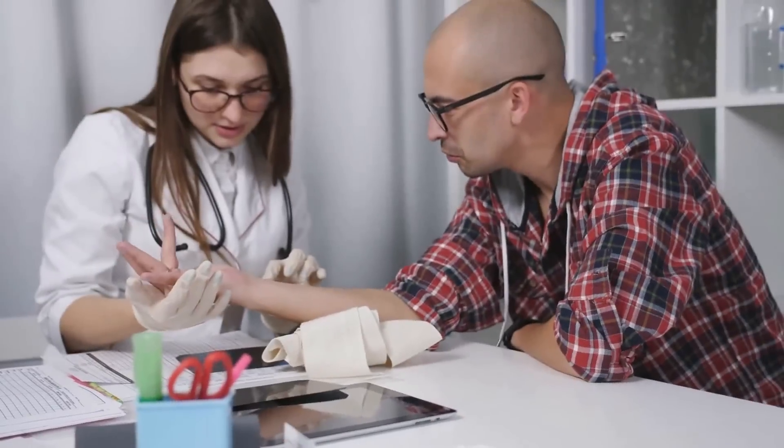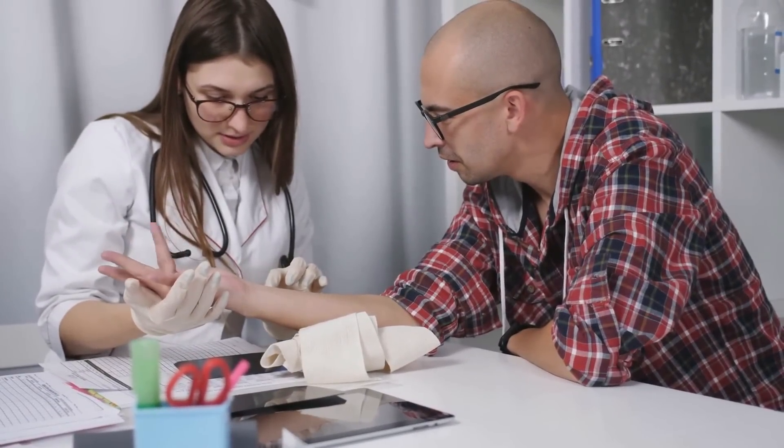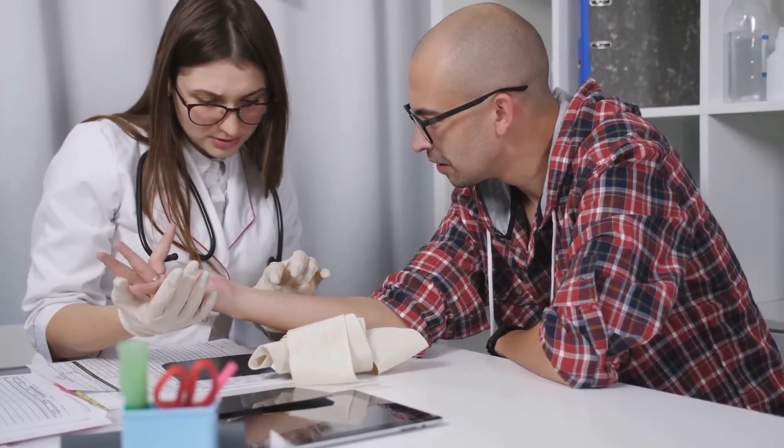This might be confused with carpal tunnel syndrome, where you will have difficulty with gripping and numbness in your three and a half fingers. With carpal tunnel syndrome, we have compression of the median nerve at the wrist joint only. You don't have neck pain and you don't have shoulder numbness.